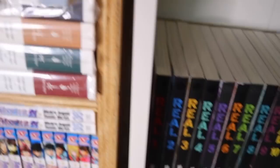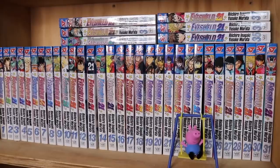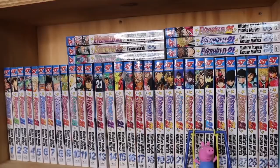Next we have Eyeshield 21 volumes 1 through 37 — I'm going to be getting into this very very soon, super excited. This is quite a hard series to collect nowadays; I think volume 26 is super expensive and I know someone who sold volume 1 for like $70 recently. The prices people are willing to pay are just outrageous, but hopefully we get a reprint soon.